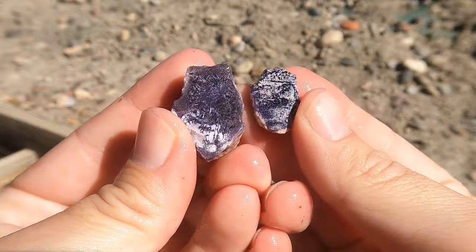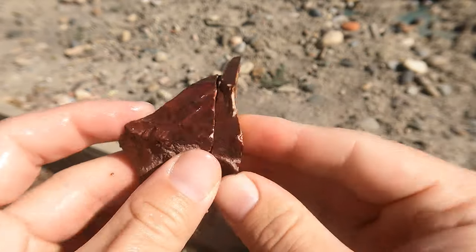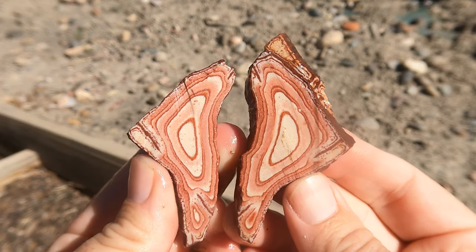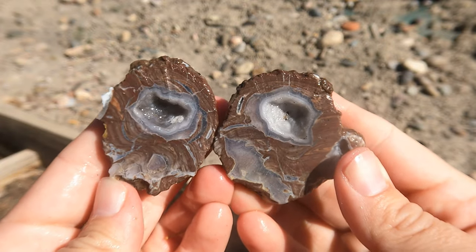Some more Bertrandite. Here's another Dugway geode — very nice. Here's some nice Vernon Wonderstone — about what I thought it would look like. Here's another Dugway geode — very nice, looks good.